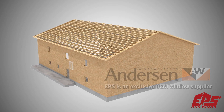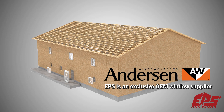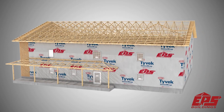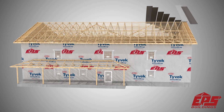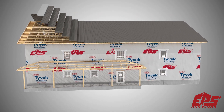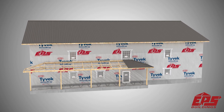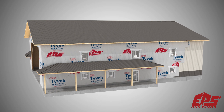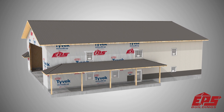EPS is an OEM supplier for Andersen Windows, providing the best energy and service program in the U.S. EPS 29-gauge steel carries a 40-year warranty against chipping, cracking, or peeling. The steel is available in standard or high-ribbed profiles.